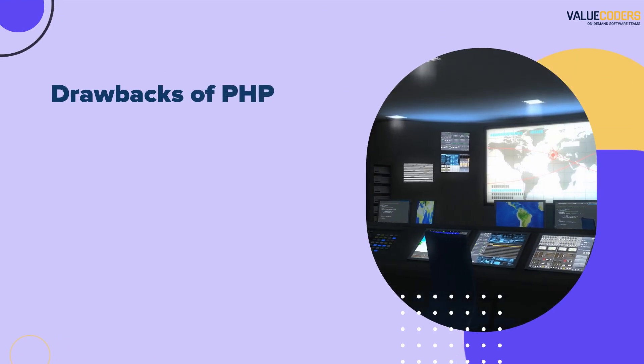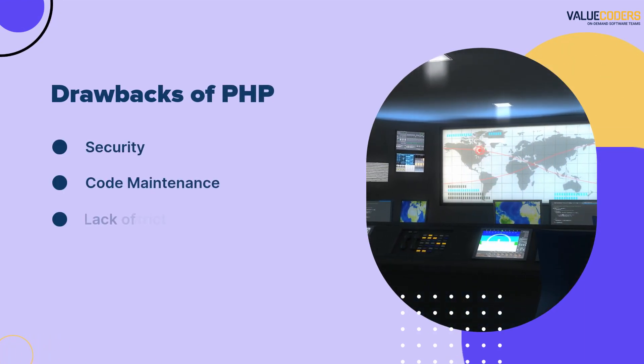Some drawbacks of PHP include security concerns, code maintenance challenges, and a lack of strict typing.